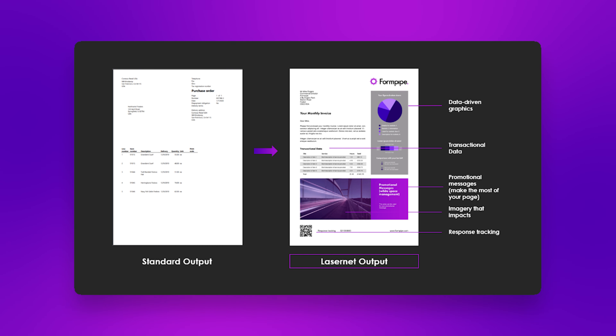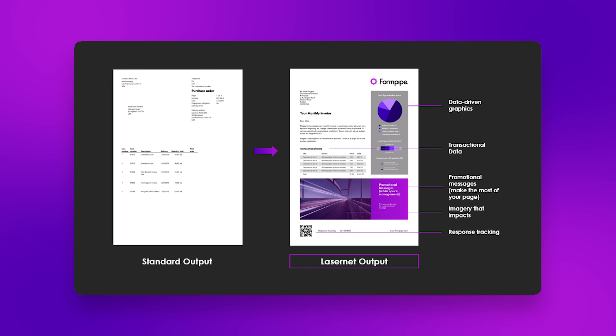It offers automated pagination right out of the box, eliminating the need for complex scripting or custom development.